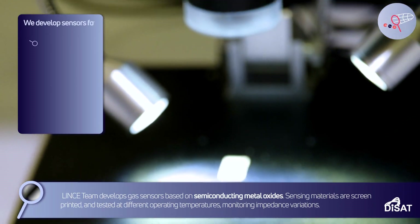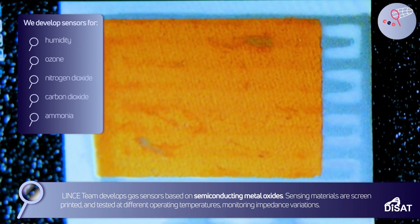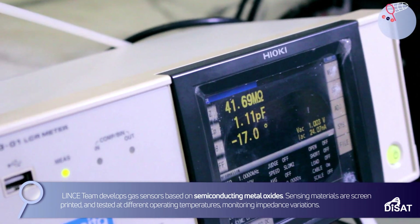Linz's team develops gas sensors based on semiconducting metal oxides. Sensing materials are screen-printed and tested at different operating temperatures, monitoring impedance variations.